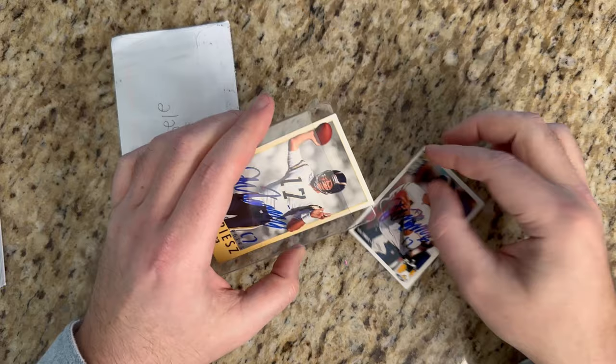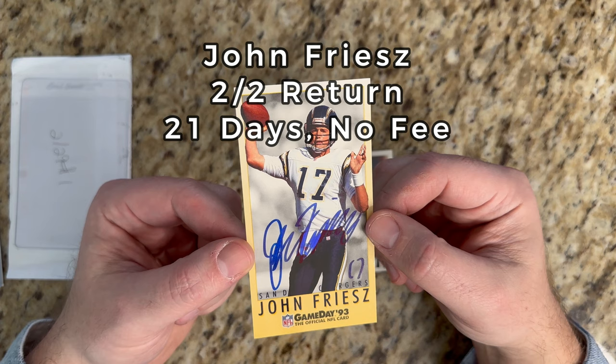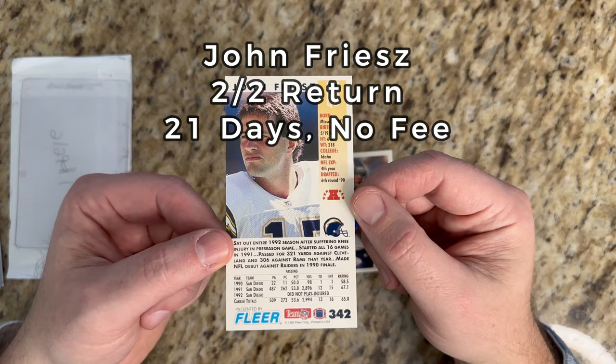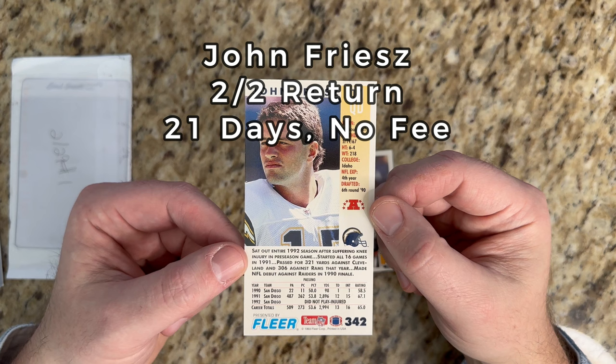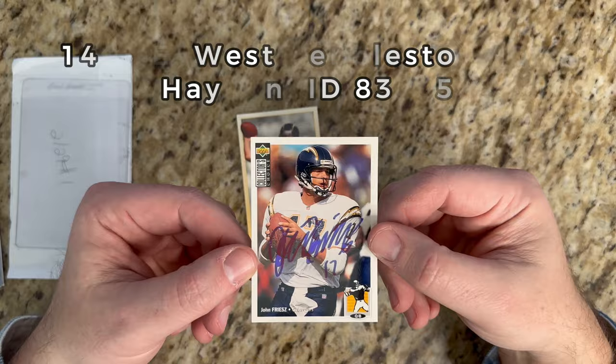Let's start with this 1993 Fleer Game Day - signed really neatly in blue sharpie, and he included the number 17. Check out the back: John Freeze sat out the '92 season after suffering a knee injury in a preseason game, having started all 16 games in '91.